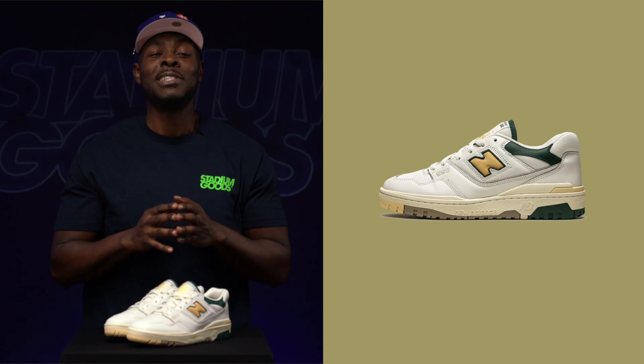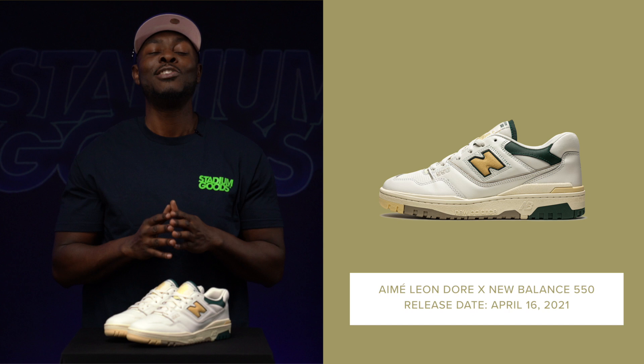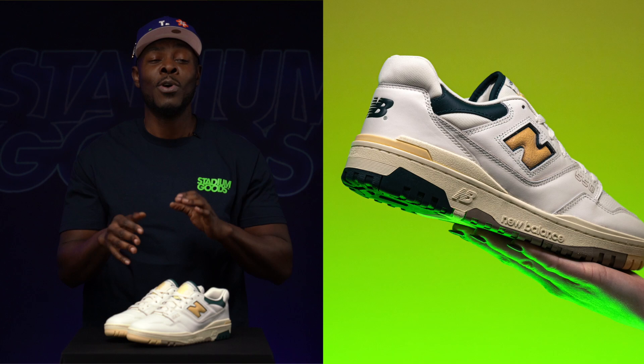The Aimé Leon Dore x New Balance 550. The New Balance 550 has become one of the it-shoes of 2021, largely in part due to the collab from Aimé Leon Dore. A vintage basketball shoe turned new lifestyle staple, and it looks good with several fits.